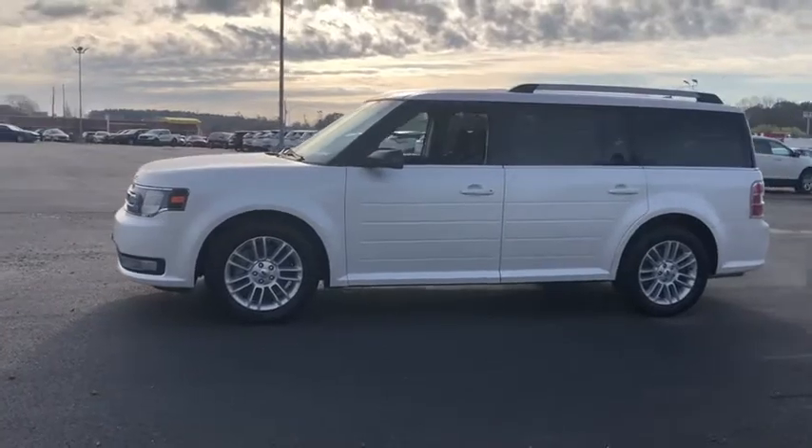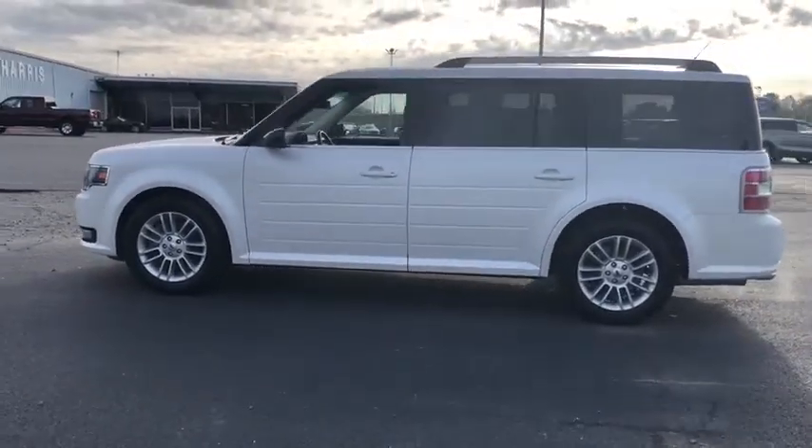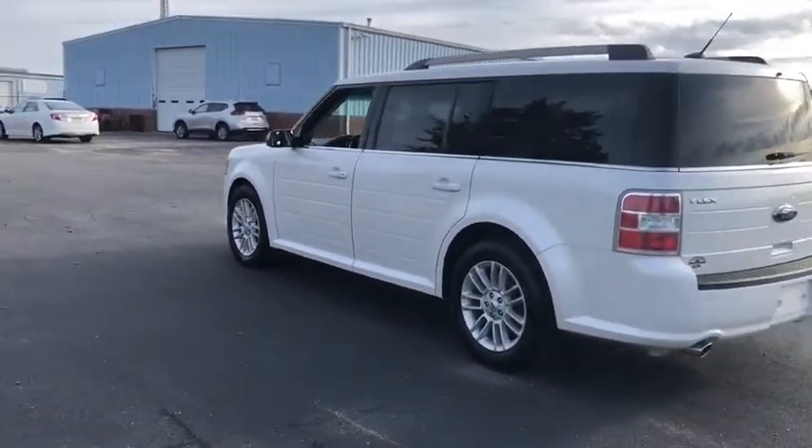MP3 radio, universal garage door opener, CD player, heated front seats, electronic stability control, security system, trip computer, compass, rear window defroster, power windows.